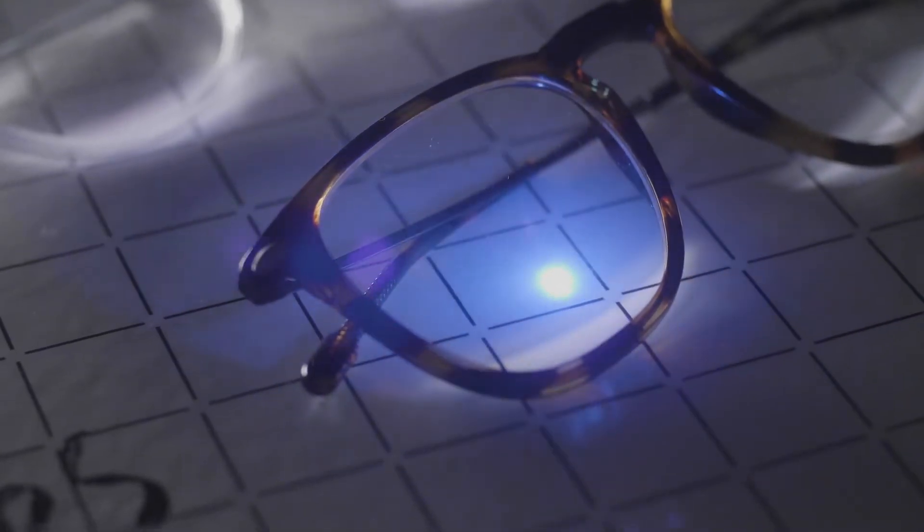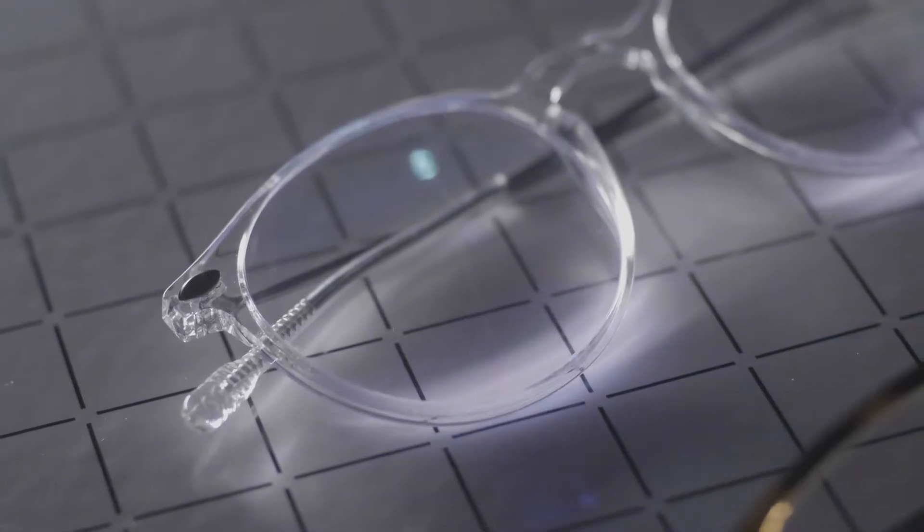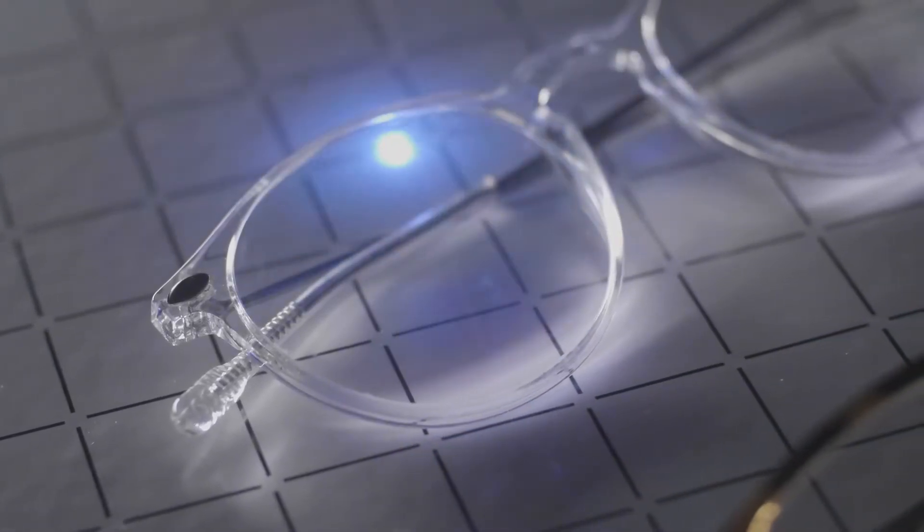Blue light is pretty complicated, so let's keep it simple. The most harmful wave is the one at 430 nanometers — it's the one that gives you headaches, makes you tired, and can even keep you from sleeping. The higher the lens protection is, the more yellow tinted the lenses are. So we chose the lens that blocks 40% of this famous spectrum.